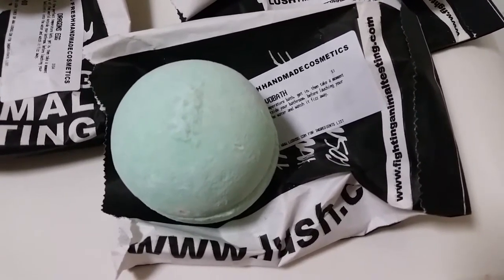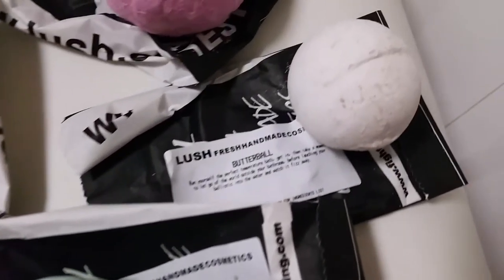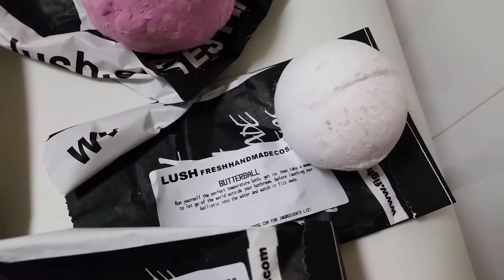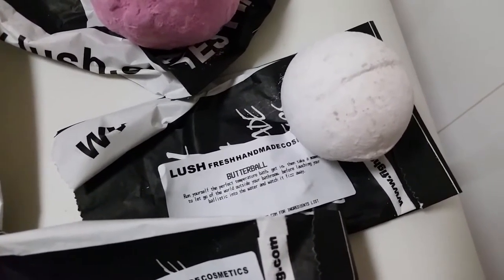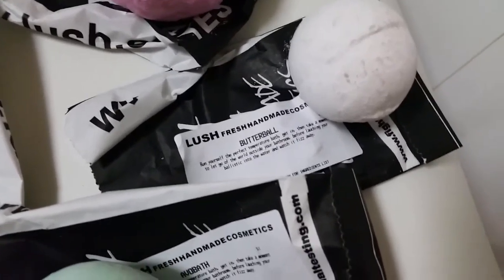I also got her the avobath, which is made of mashed avocado, citric acid, rosewood oil, olive oil, and lemongrass. And I got her the butter ball, which has cocoa butter, ylang ylang oil, and citric acid inside as well.